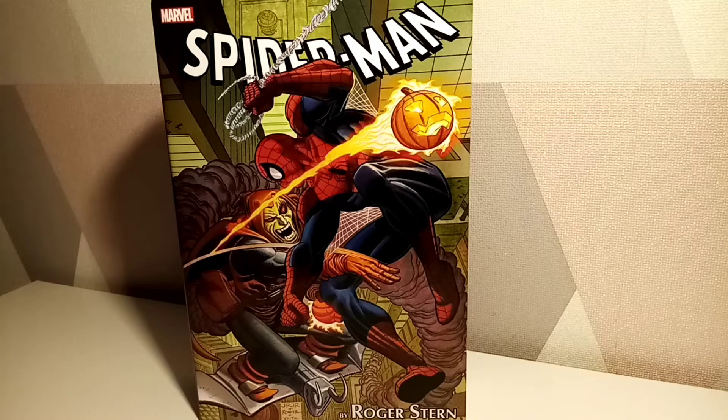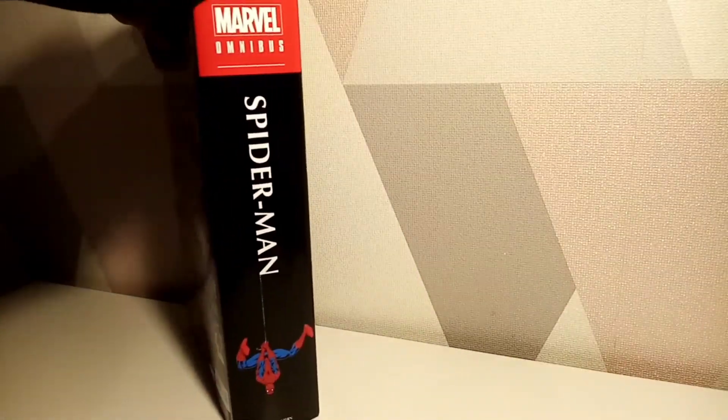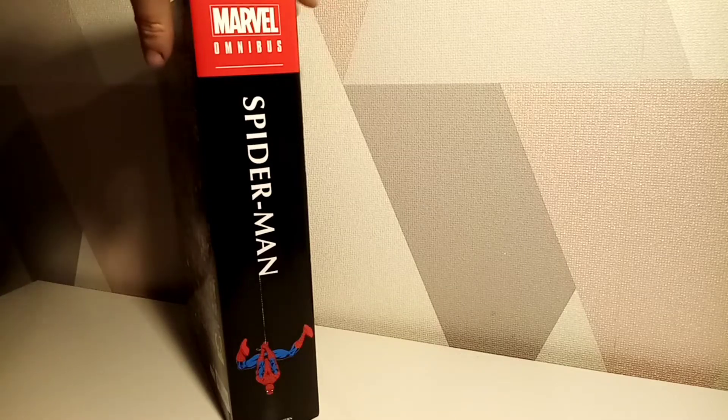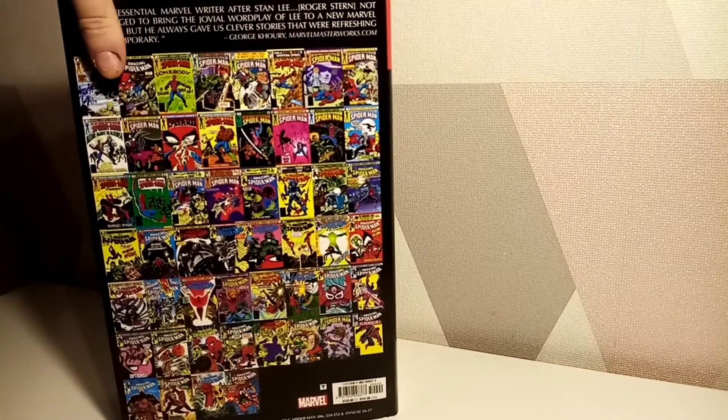So here we have the Hobgoblin versus Spider-Man. This starts the whole story of the Hobgoblin's creation, and I believe if I'm right, this is what must be the late 70s, early 80s era. I could be completely wrong, but we can have a look inside and hopefully that will remind me.